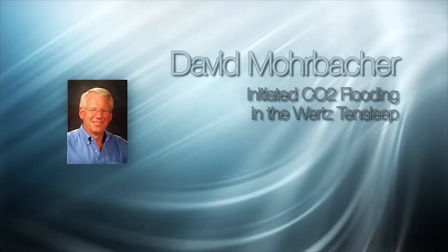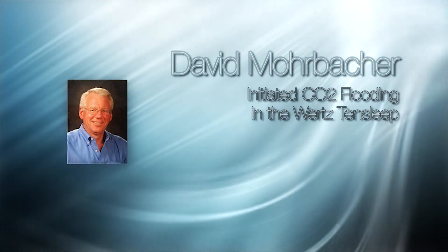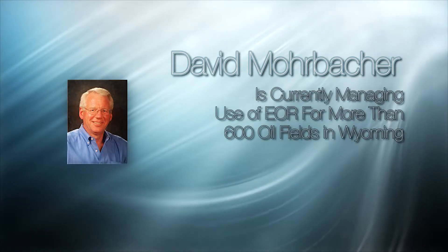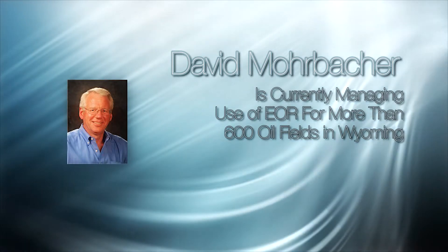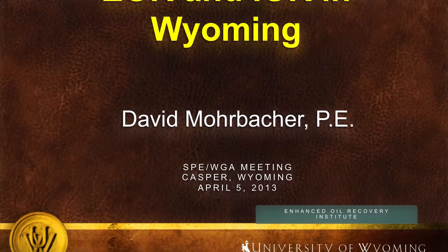Mr. Mobacher was a senior petroleum engineer for Amco Production Company when he managed initiation of CO2 flooding at Tensleep, the first large-scale carbon dioxide CO2 EOR project in Wyoming. He is currently responsible for managing use of EOR for recovery of stranded oil in more than 600 oil fields in Wyoming, which brings us to our discussion today: EOR and IOR in Wyoming.